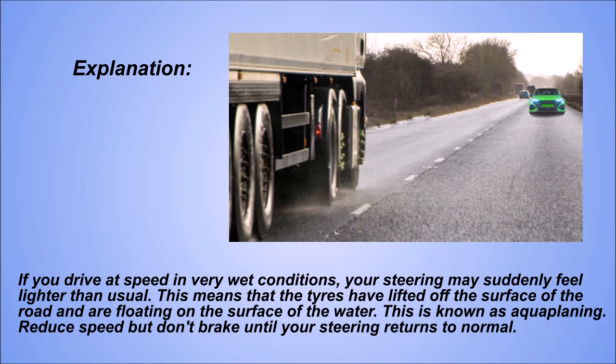Explanation. If you drive at speed in very wet conditions, your steering may suddenly feel lighter than usual. This means that the tyres have lifted off the surface of the road and are floating on the surface of the water. This is known as aquaplaning. Reduce speed but don't brake until your steering returns to normal.